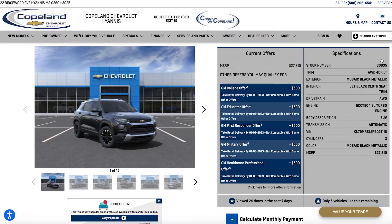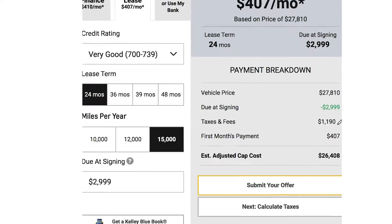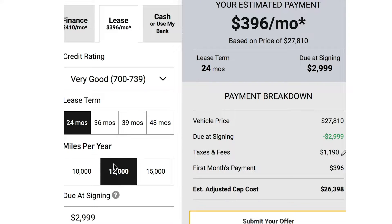Choose a specific vehicle, then look at the vehicle features. Scroll over to enter your credit rating, length of lease term, and mileage.